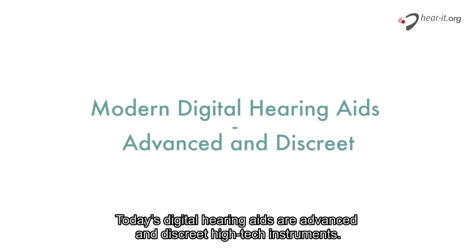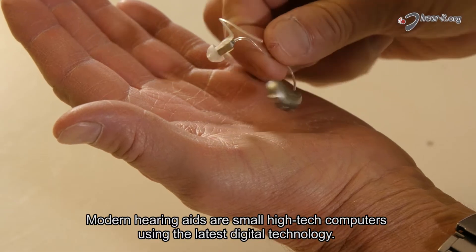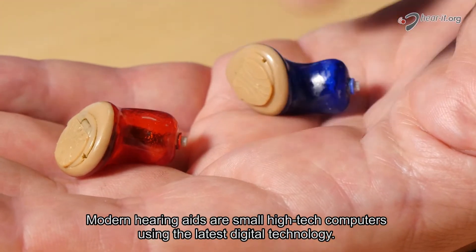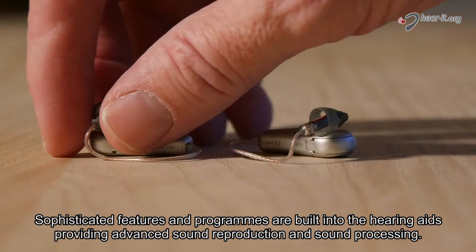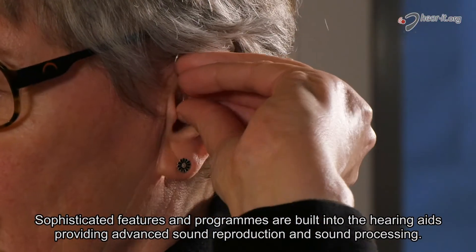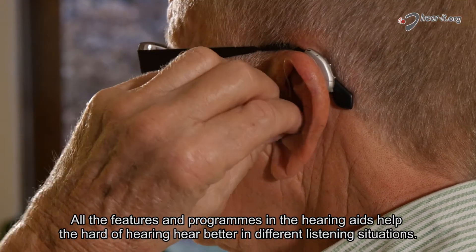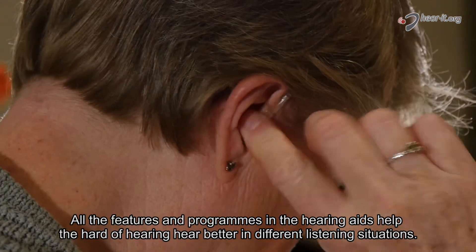Today's digital hearing aids are advanced and discreet high-tech instruments. Modern hearing aids are small high-tech computers using the latest digital technology. Sophisticated features and programs are built into the hearing aids, providing advanced sound reproduction and sound processing. All the features and programs in the hearing aids help the hard of hearing hear better in different listening situations.